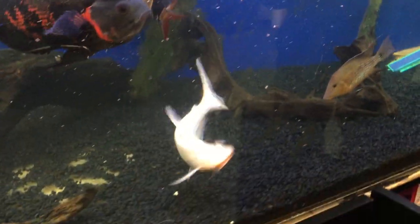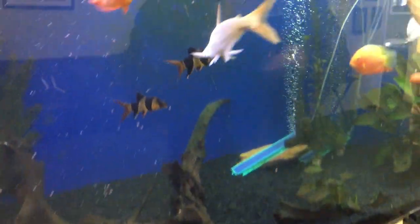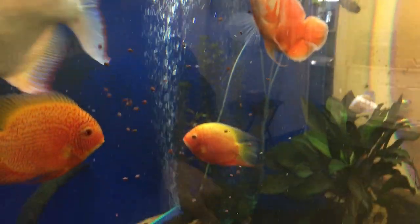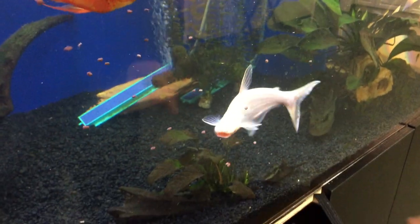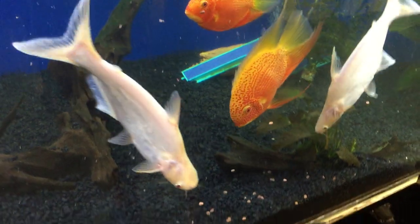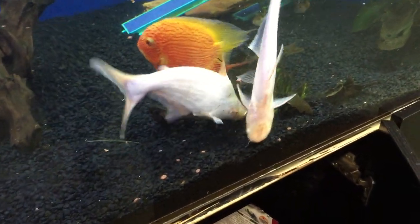He will get everything that no one else gets — he'll just keep going and going. Wave number two is the sinking smaller pellets. This is for the fish that are toward the bottom, like the sharks. See the white sharks in there? The white aratus and sharks? Paku will steal some of those, but these will drop and the fish toward the bottom will get a chance to eat. I see the sharks. There's some catfish in there. The red spotted gold severums are going down there to eat.